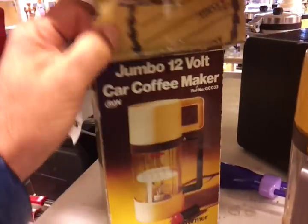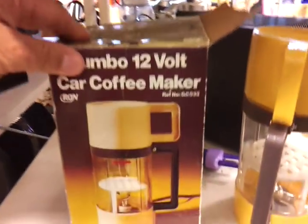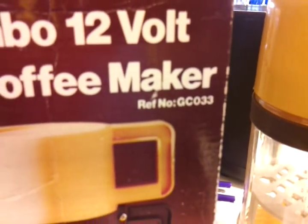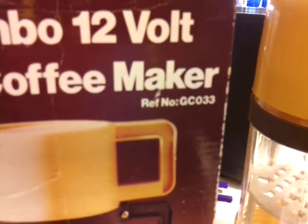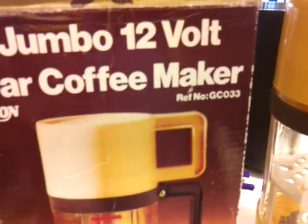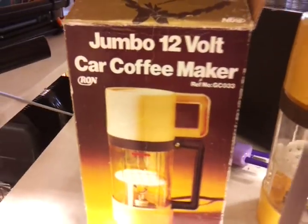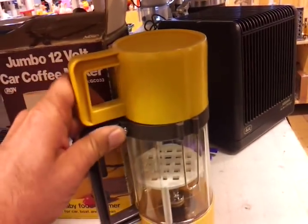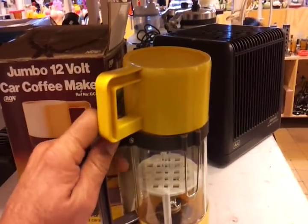This one here will fire up straight away in my Volvo out there. The reference number is GC double-GC 033. This is the Jumbo 12-volt Car Coffee Maker — a great piece of equipment if you're on the road and need to drink some coffee.